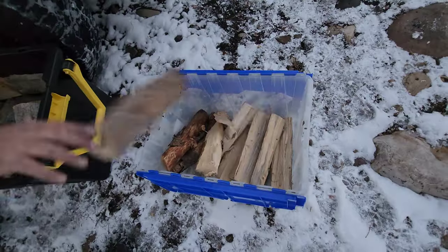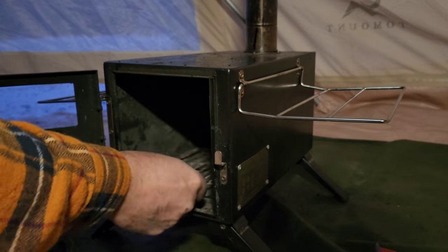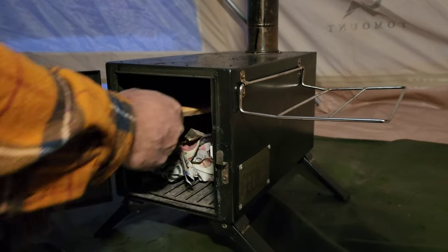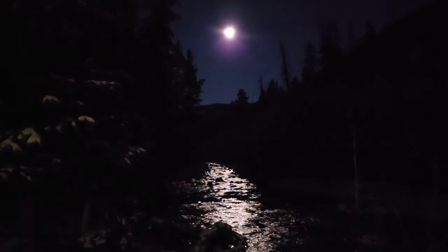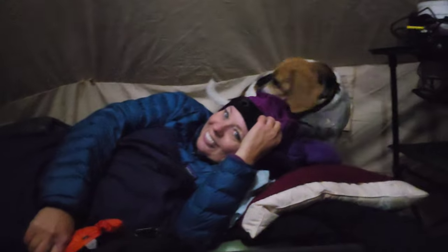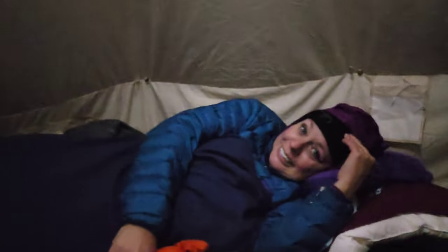We've got everything set up — the stove is set up, the tent is up — so we're going to get a fire going inside the tent and warm it up. It's 22 degrees out and it's 7:30 at night.